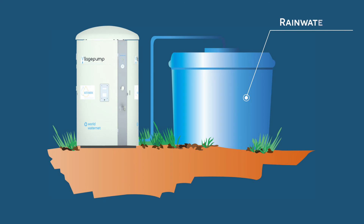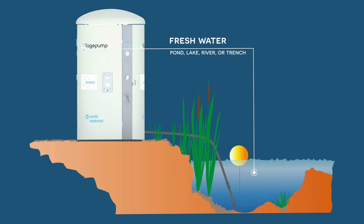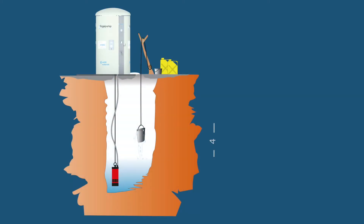Our system can be installed virtually anywhere, since all forms of fresh surface water can be used as a source, such as a pond, lake, river, or trench. The system is also able to pump up water from wells up to 35 meters deep.